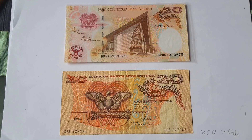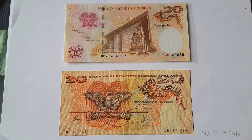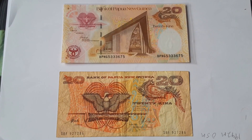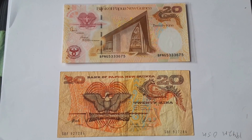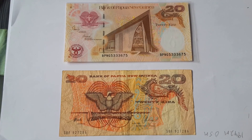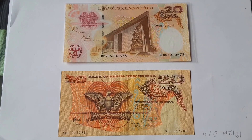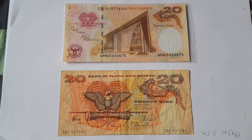These banknotes here are cotton linen fiber. In 2006 they were changed to polymer banknotes, but the top one is a commemorative. It was issued in 2008 in paper banknotes, and the only other thing you need to know is that paper banknotes are no longer legal tender in Papua New Guinea.